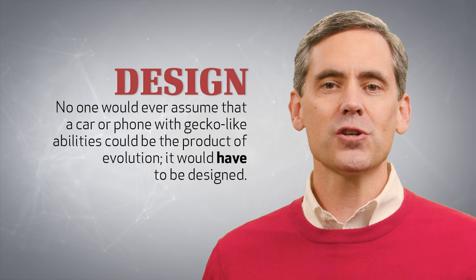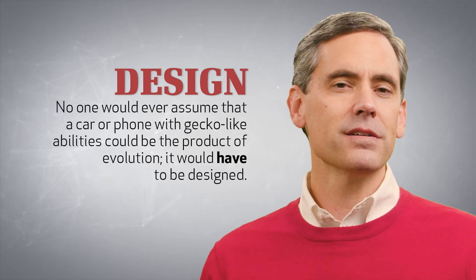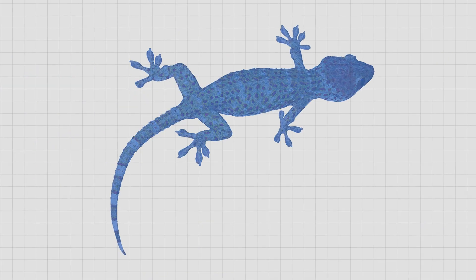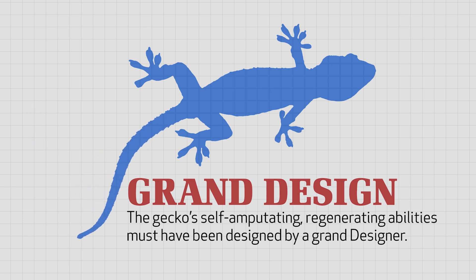No one would ever assume that a car or a phone with such abilities could be the product of evolution — it would have to be designed. Likewise, the gecko's self-amputating, regenerating abilities must have been designed by a grand designer.